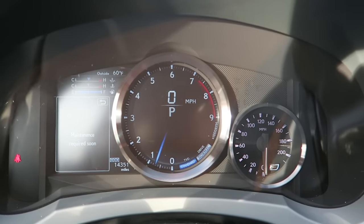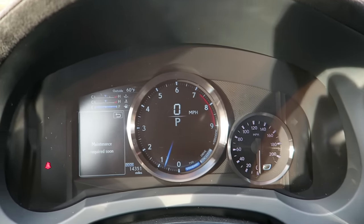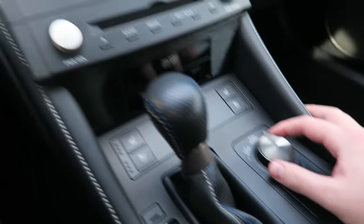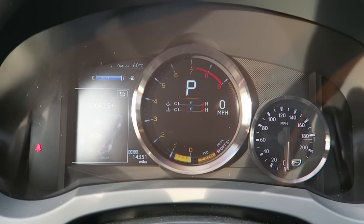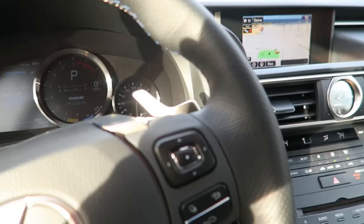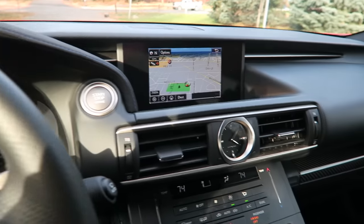Inside, we've got a predominantly digital display — the speedometer is analog. We can change different modes in the center console: putting it into Sport mode changes the actual display, Sport Plus gives more options, and then there's Track mode with a bunch of different settings. The 8-speed automatic transmission responds really, really well.